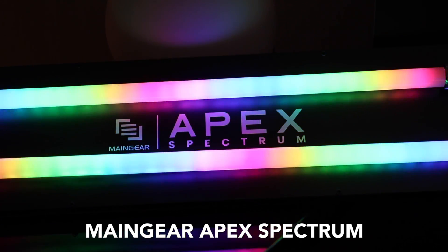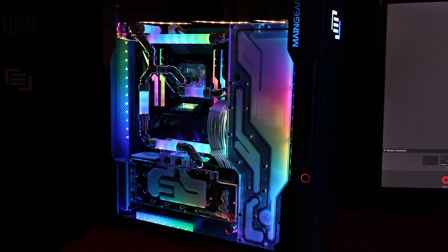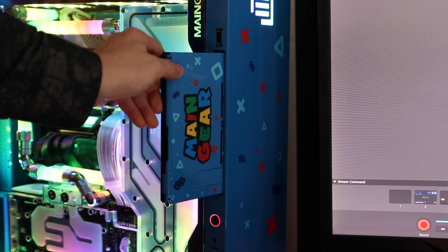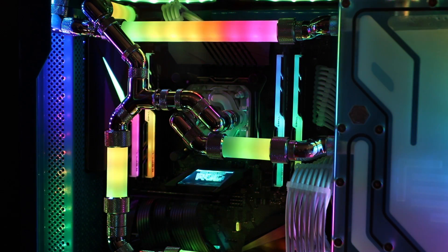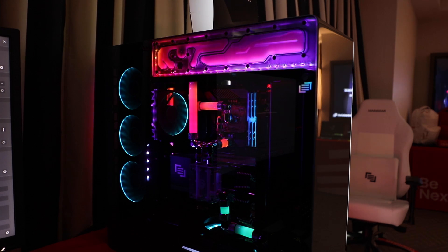MainGear, one of the leading custom PC companies, brought its brand new Apex Spectrum cooling system to CES 2019. The computer behind me is a one-of-one system called the F131. It has a switch dock built into it and RGB everywhere — inside the liquid cooling block and the tubing itself. Not only do they have the F131, there's also the Rush Omega, where the cooling block is on the top.